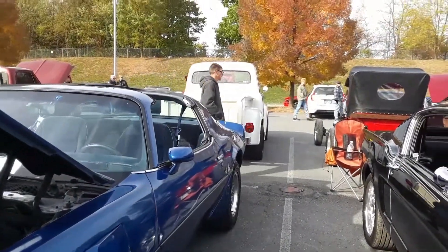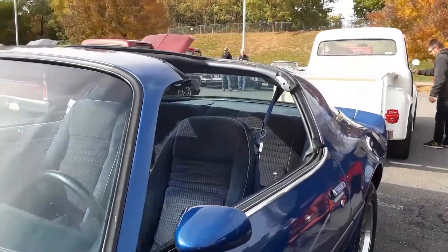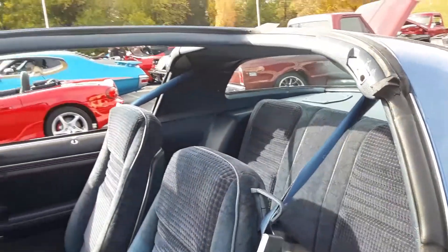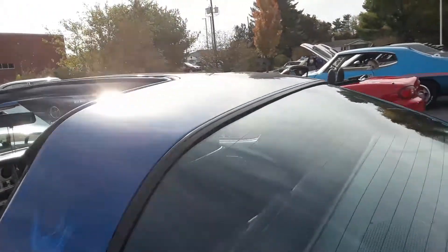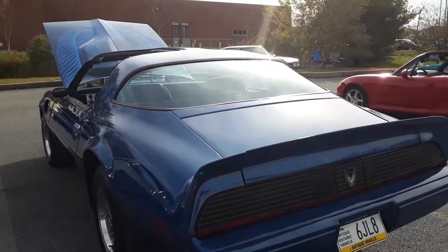A nice little Ford truck over there starting up. It goes to a 55 Chevy 210 sedan. There's an 81 Firebird with the T-tops. Does that look nice with the T-tops open? This is a cheaper way of getting a convertible.